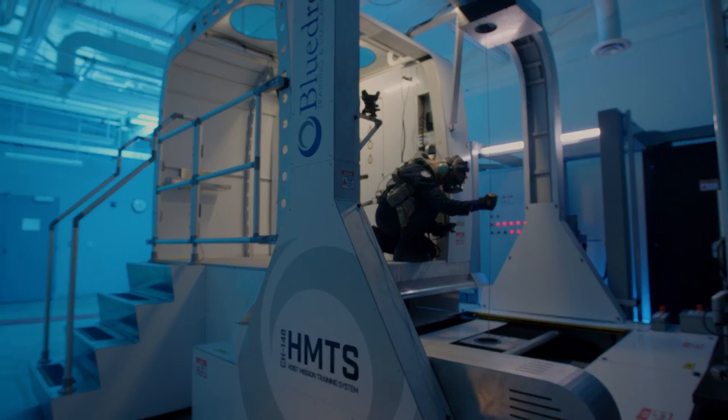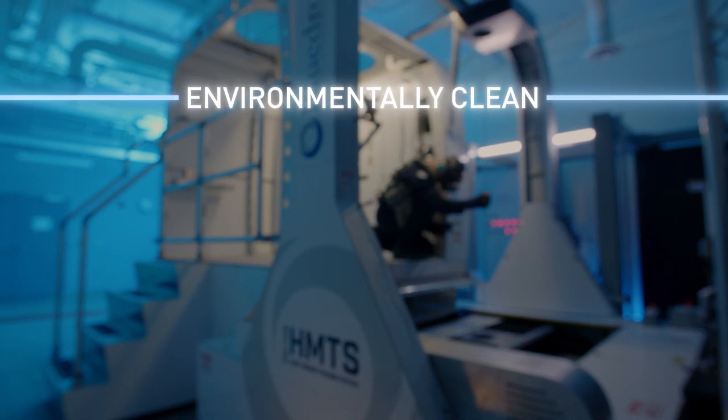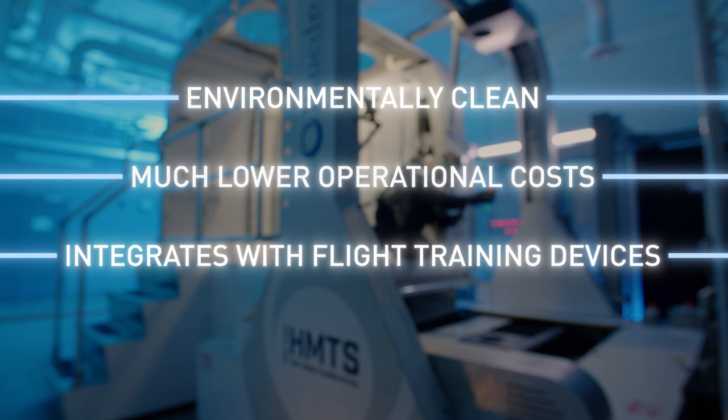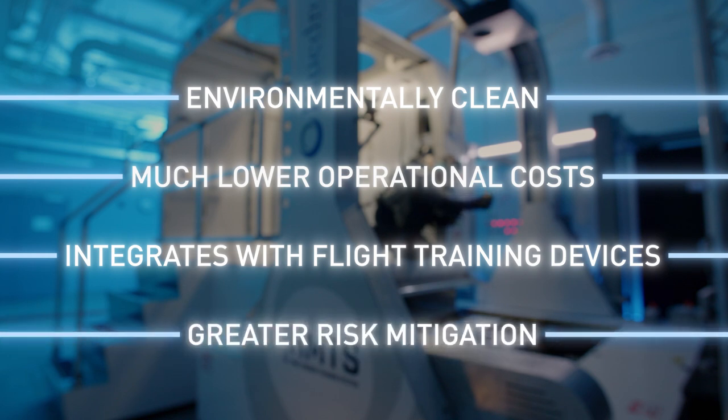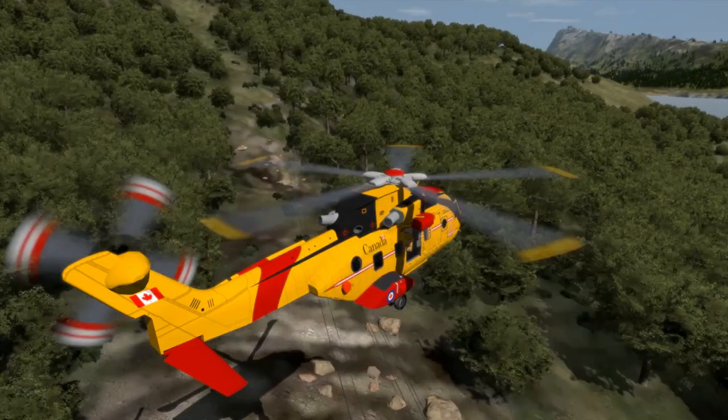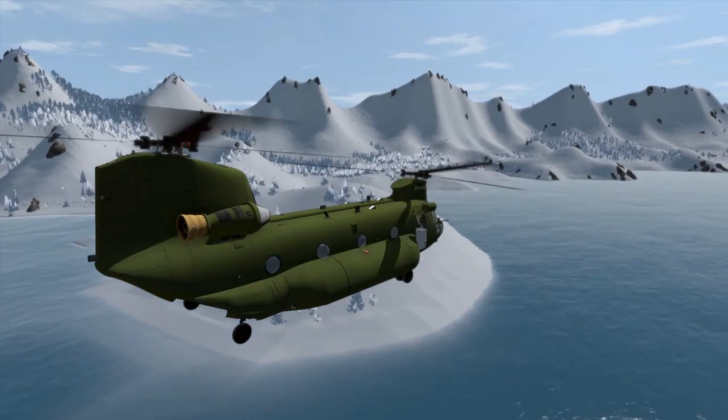HMTS provides advanced hoist training that is environmentally clean, has a much lower operational cost, integrates with flight training devices for full crew training, and offers significantly greater risk mitigation when compared to live aircraft hoisting. Its tailorable platform comes in a variety of configurations to meet multiple airframe requirements.